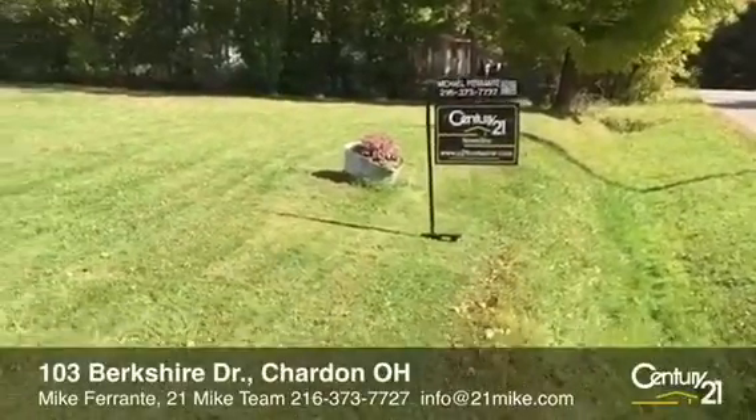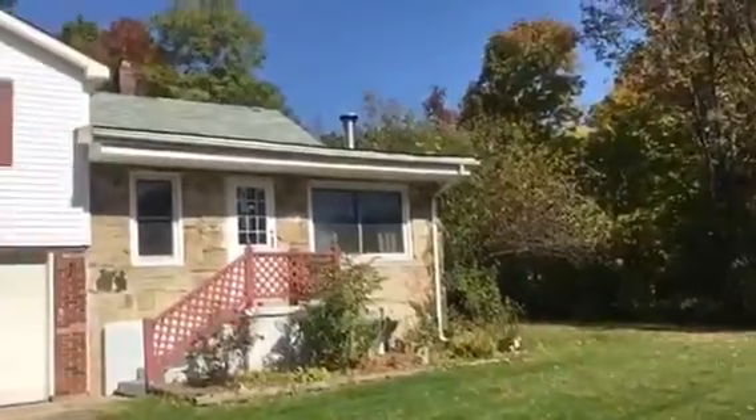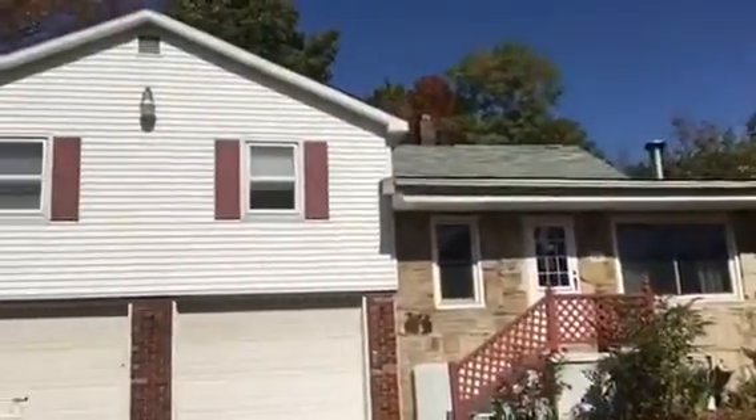Hi, it's Mike Ferrante with Century 21 Homestar and the 21 Mike team and I have another video tour for you today. This is 103 Berkshire in Chardon, Ohio.